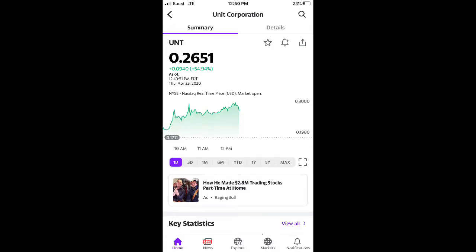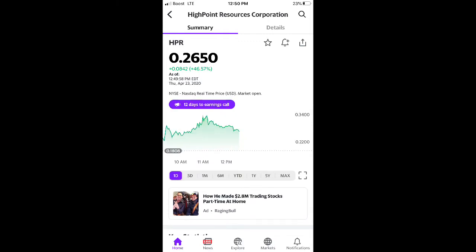First one: OAS went up 124.87% and the market's still going. Then WLL went up 124.60%, sitting at $1.88. A lot of these stocks have to do with oil, crude oil, shipping — that's what's moving right now.